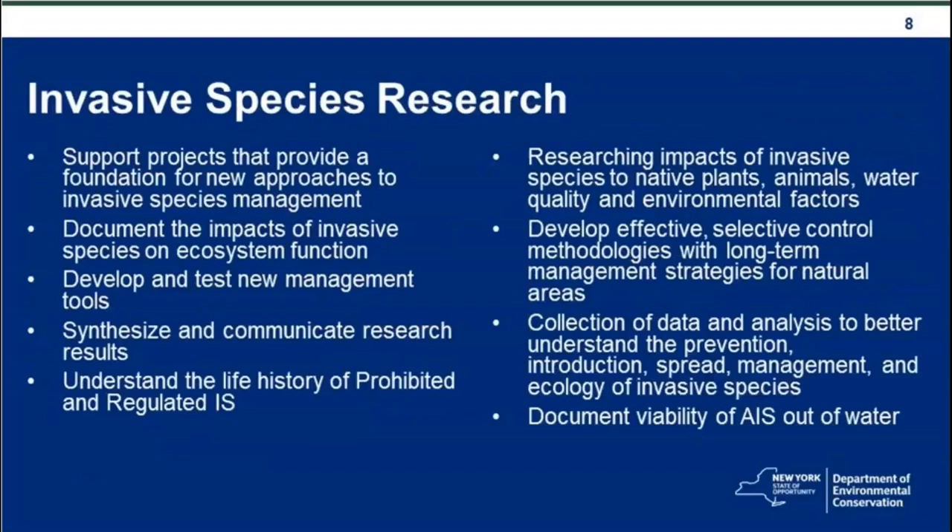The third category is invasive species research. Research projects support work that will provide a foundation for new approaches to invasive species management, document the impacts of invasive species on ecosystem function, develop and test new management tools, and synthesize and communicate research results. Projects should also help understand the life history of prohibited and regulated invasive species — our Part 575 listed invasive species.